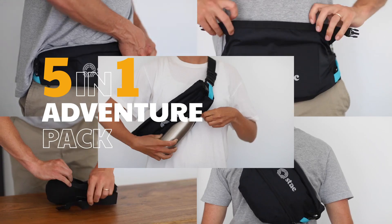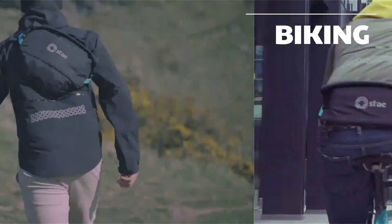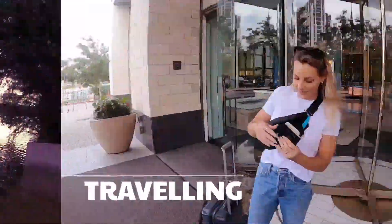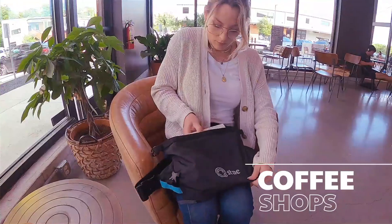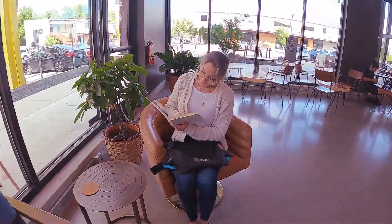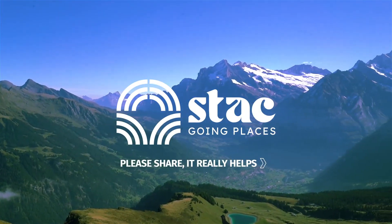We've tested it running, hiking, biking, in the water, traveling, at the beach, in the park, at coffee shops — and now we're ready for you to do the same. Join us in making the ultimate pack for a day's adventure.